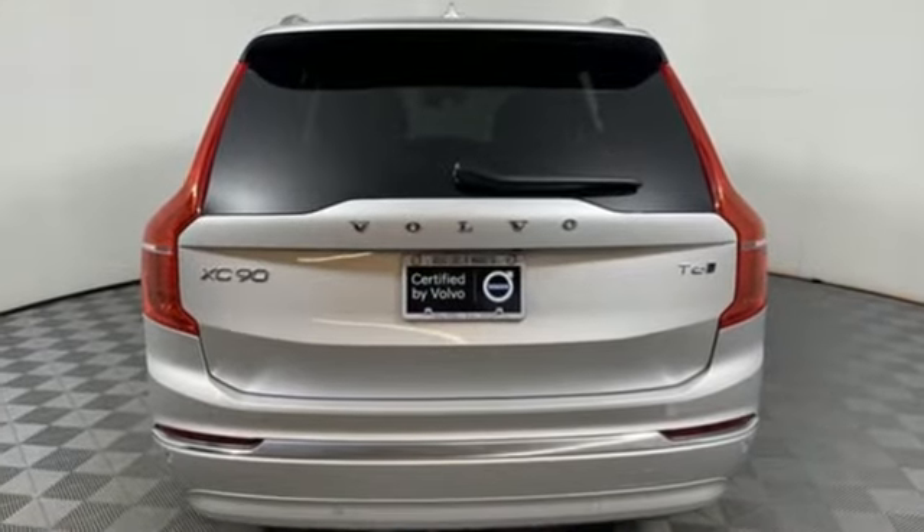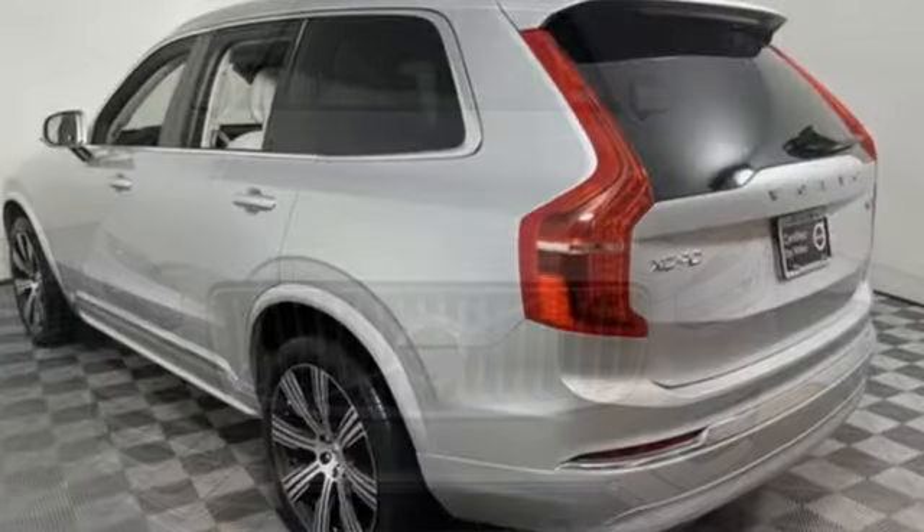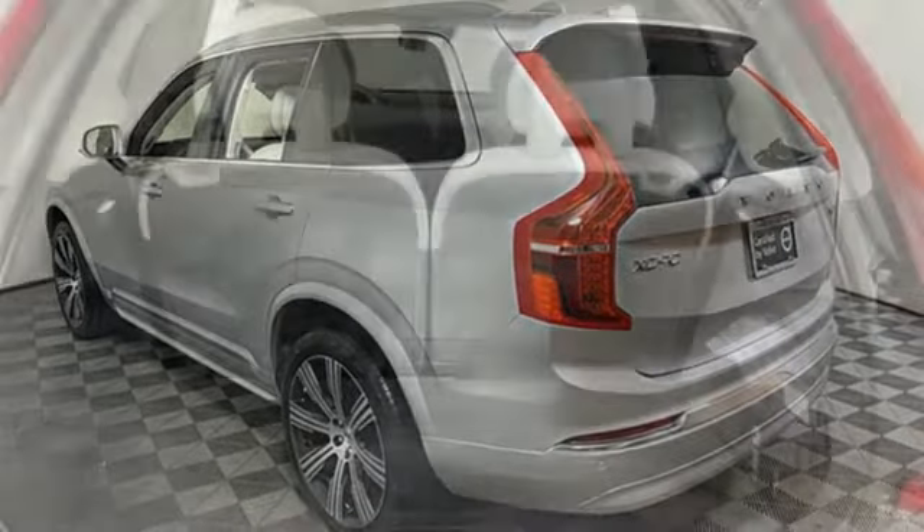Automatic transmission, four-wheel drive, integrated navigation system with voice activation, Wi-Fi hotspot, multi-zone climate control, auto-dimming rear view mirror.